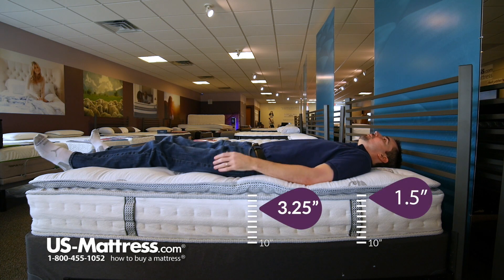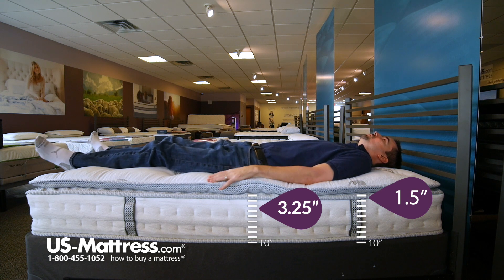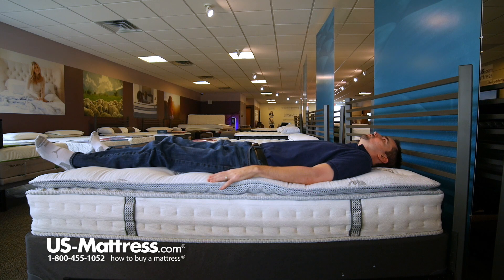If you like a mattress that has kind of a medium-soft feel, this is going to be a good choice. This is giving me great support to my lower back. I don't feel like there's a great deal of elevation in my legs, so good coverage and pressure dispersion.